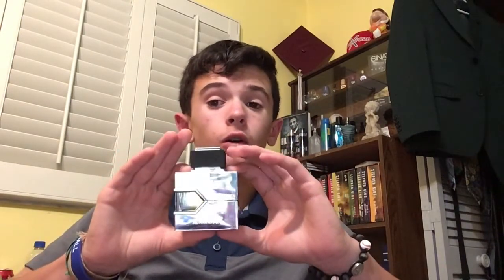Hello everyone and welcome back to My Dad Smells. Today we're going over La Aventure. This one is a clone of Creed Aventus, which I sadly do not have, but I am very excited to get into this one and I will let you guys know what I think about it.